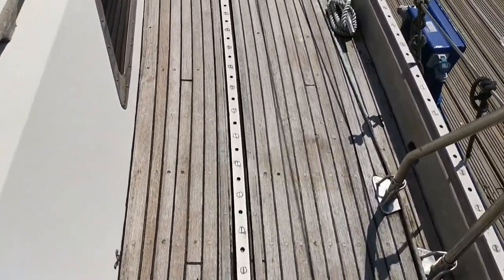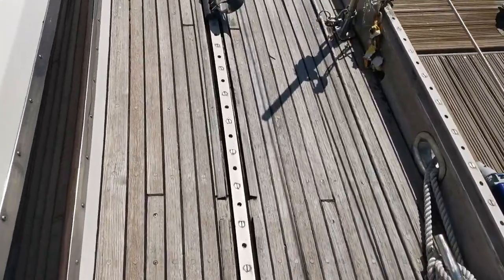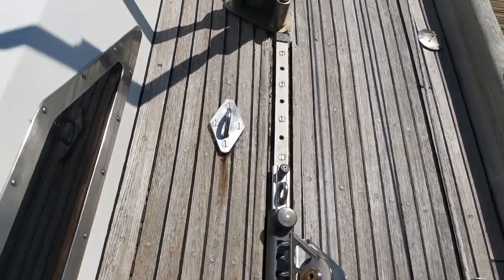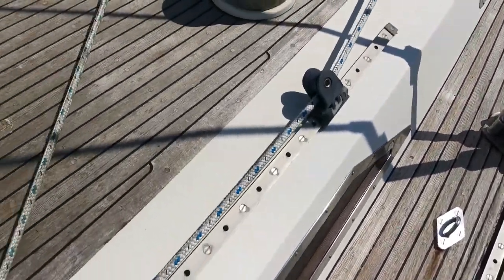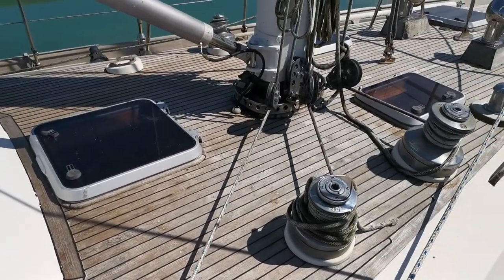We are on the starboard side. Got the traveller for the genoa, and a very quick look at the deck and the mast base.